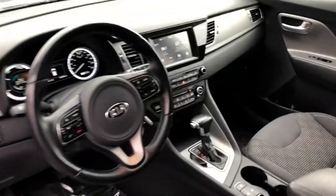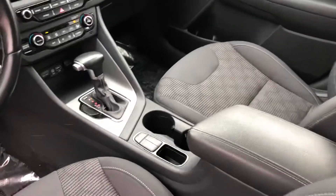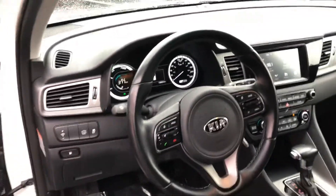You can see it's got great features: Apple CarPlay, heated seats, heated steering wheel, and just 15,000 kilometers on this car.